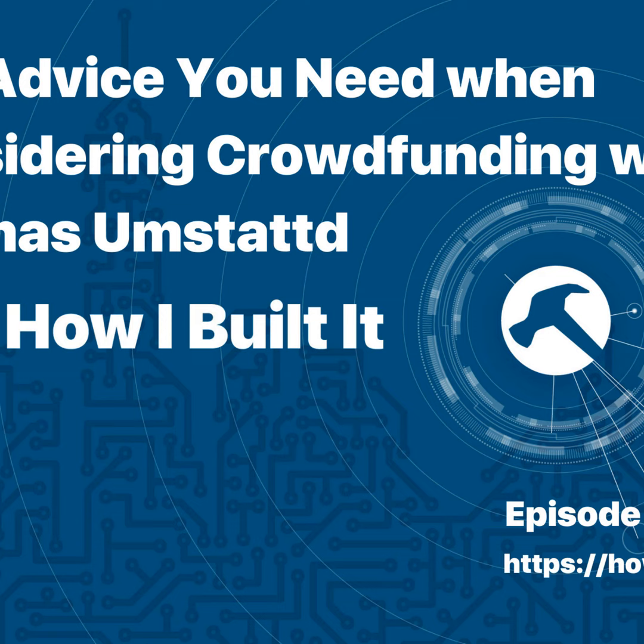Hey everybody, and welcome to another episode of How I Built It. Today my guest is Thomas Umstatt. We realized we had met about four years ago in Austin at a WordPress event, and then subsequently a cigar event following the WordCamp. Very cool to reconnect. We're going to be talking about crowdfunding, specifically crowdfunding a plugin today.